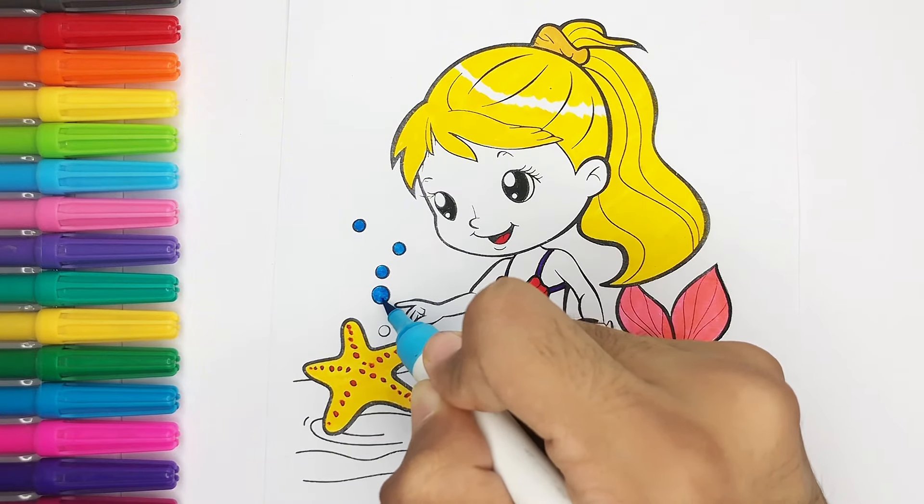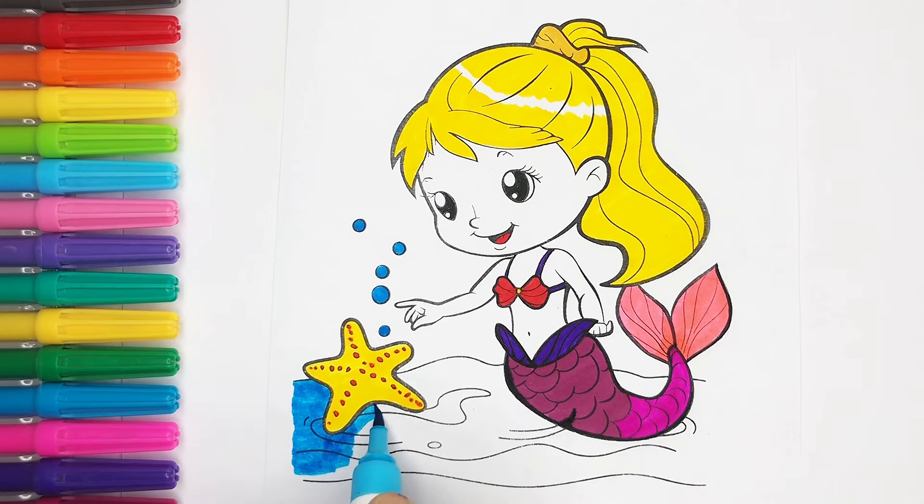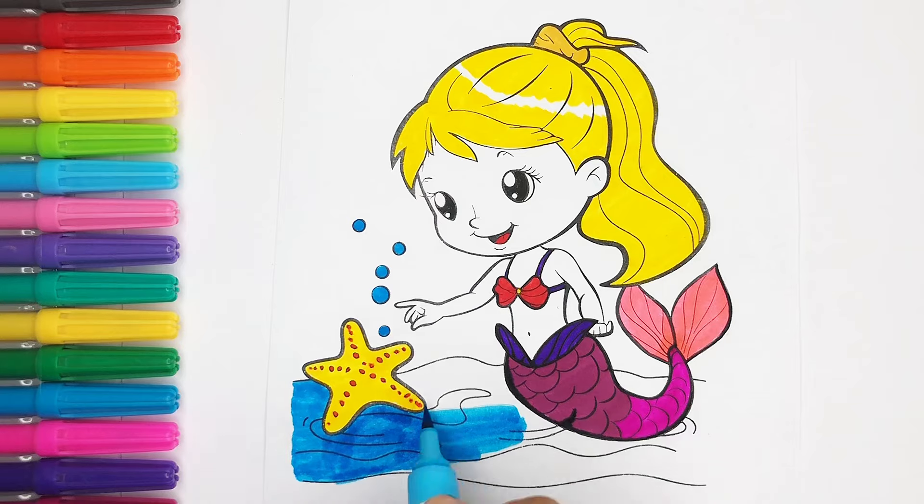A tisket, a tasket, a green and yellow basket. I wrote a letter to my love, and on the way I dropped it. I dropped it, and on the way I dropped it. A little boy, he picked it up and put it in his pocket.